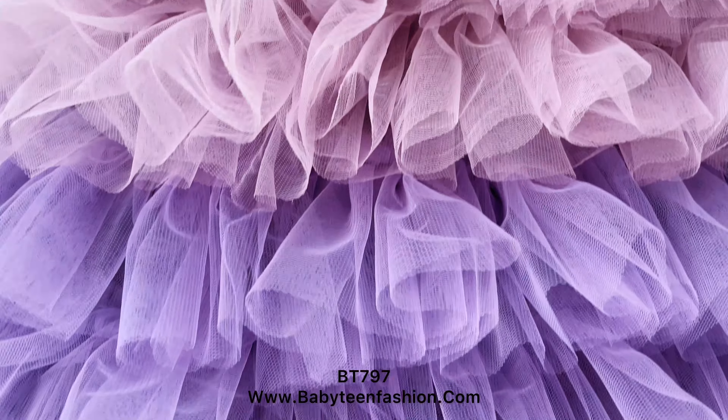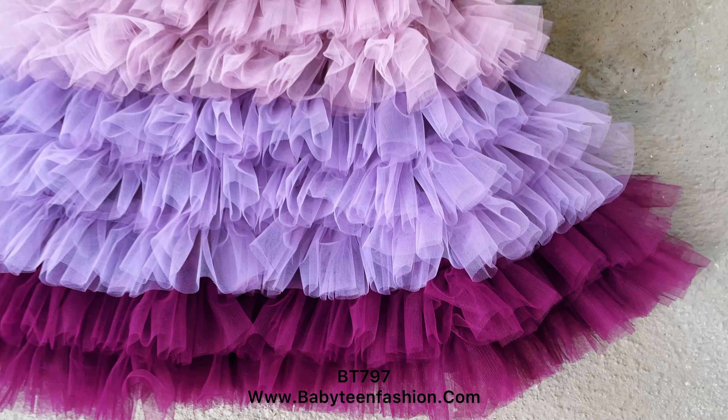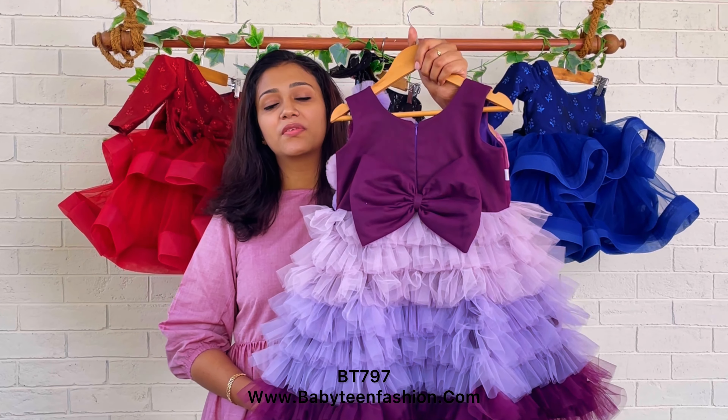This is a sleeveless pattern. The front side and the back side of the dress have the same length. On the back side, we have given a deep V-neck.